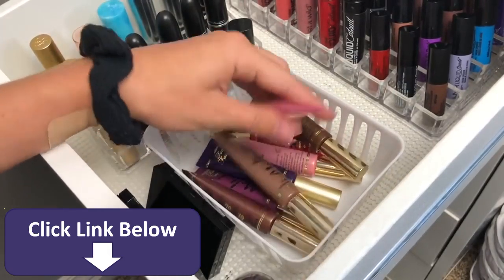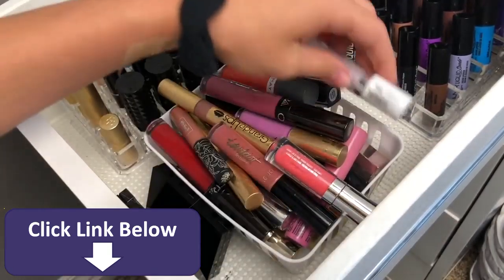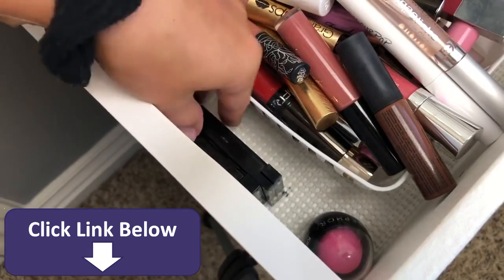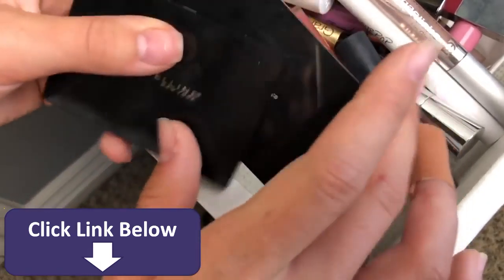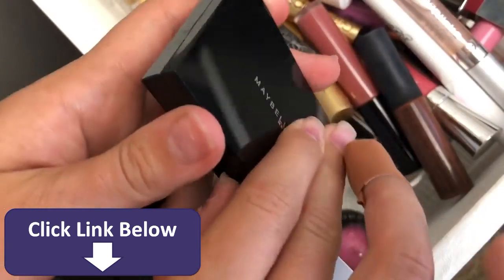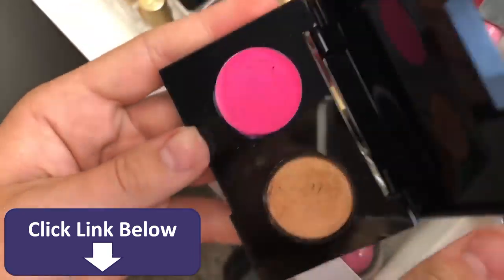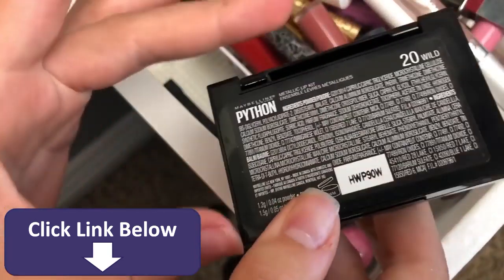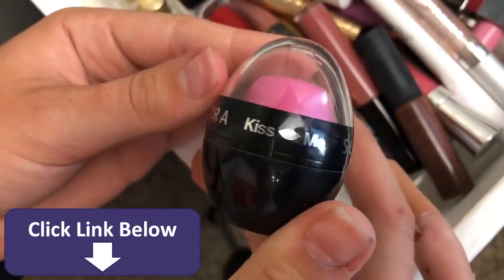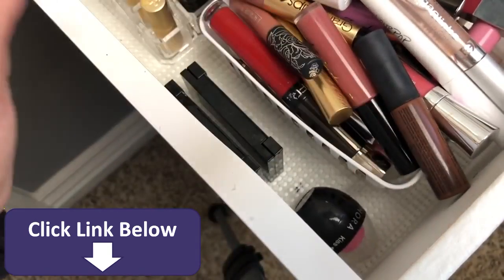I used to be obsessed with the Too Faced Melted lipsticks. I also have two Maybelline lip products — I have a full video on them on my channel. One is black with a powder you put over it, and the other is bright pink with a bronzy shade called Wild. Down here is just a Sephora EOS-looking lip balm in Cotton Candy — it smells like cotton candy but I just don't reach for it too often.